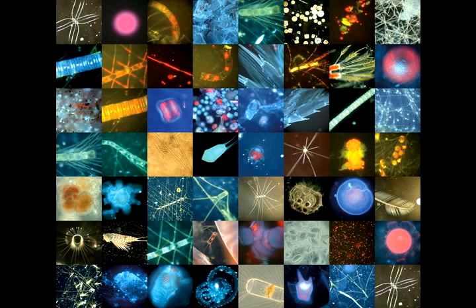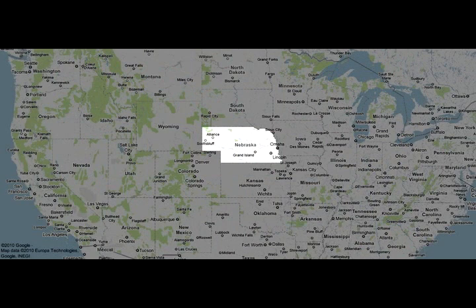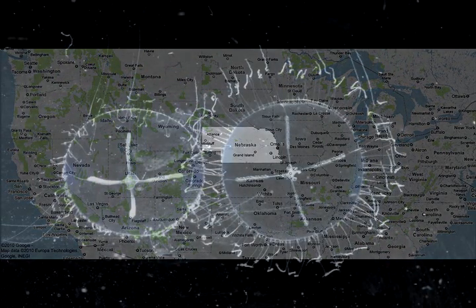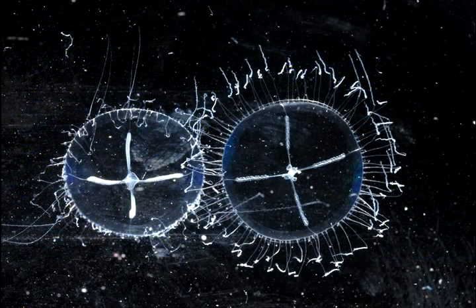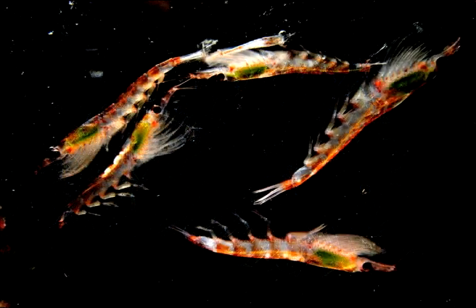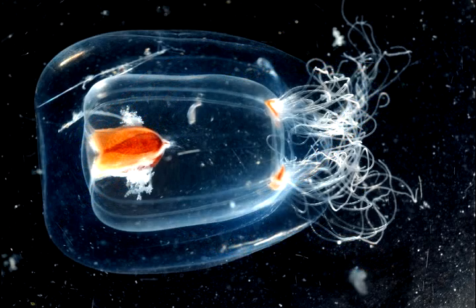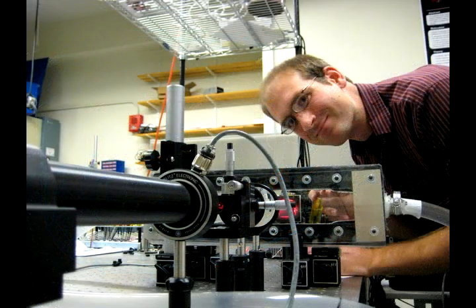I'm actually from Nebraska — we don't exactly have a lot of oceans out there. To be honest, I had never actually heard of plankton before I showed up. I'm interested in finding out which plankton are where in the ocean, how they interact with their environment, how they influence the food web above them, where they're getting their food from. To do that, I tend to work in areas that fall between the cracks — somewhere between biology and hard engineering.